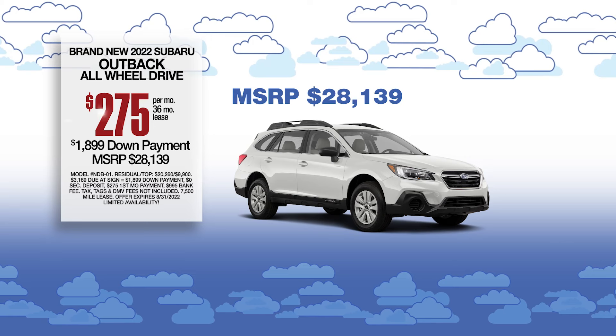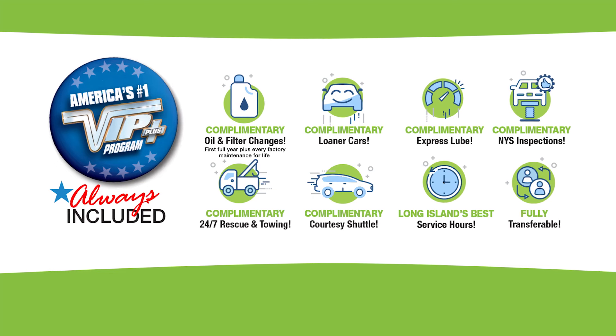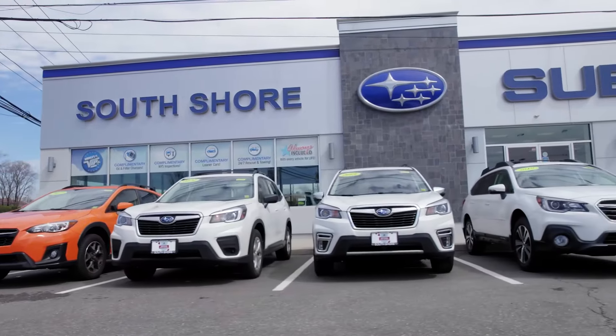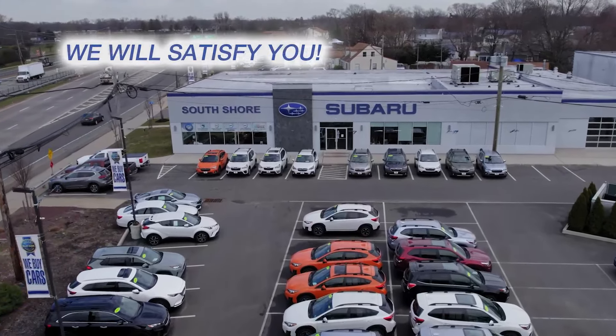Lease at the exclusive VIP price. Plus, every vehicle comes with America's number one VIP Plus program. We're Long Island's newest Subaru showroom. Come explore our large inventory and state-of-the-art service department at South Shore Subaru. We will satisfy you.